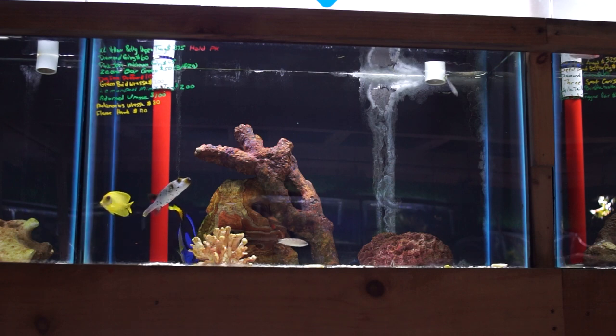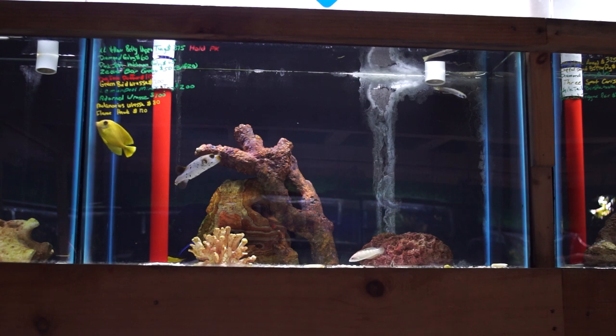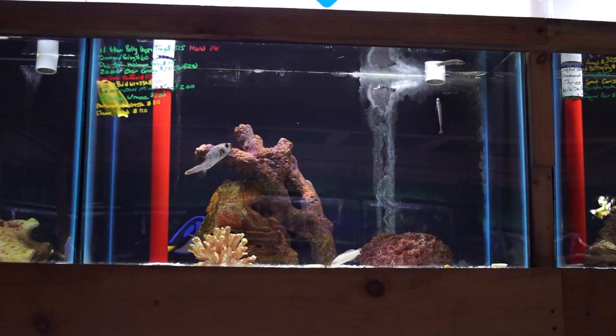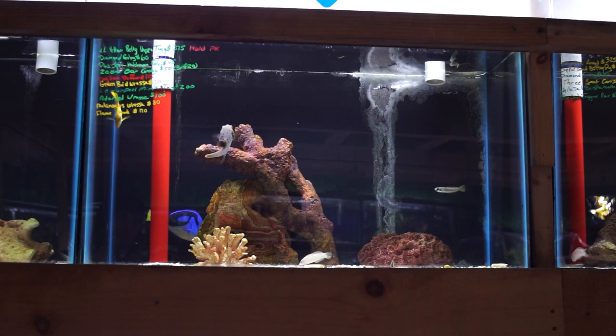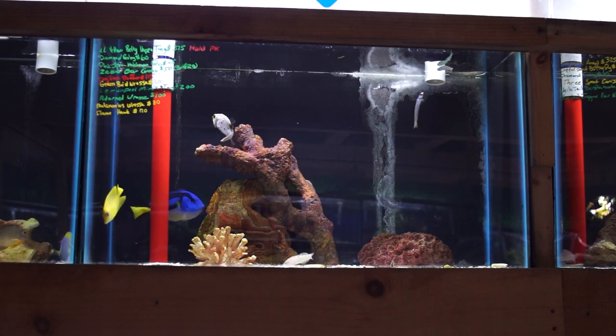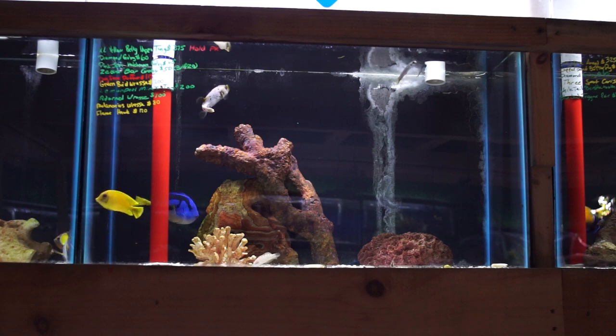There also happens to be a lemon peel mimic tang that's been here a few weeks, a beautiful dog face puffer that we just got in, and a really nice yellow belly hippo tang that is on the large side. Additionally, there are a couple more wrasses: a green bird wrasse and a melanurus wrasse, and a beautiful little flame hawkfish.